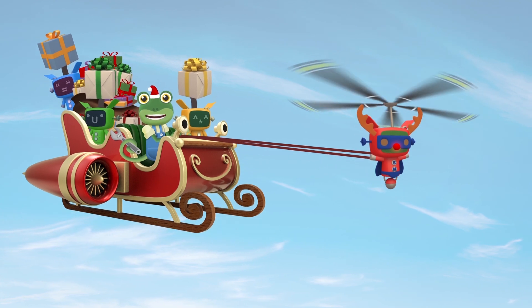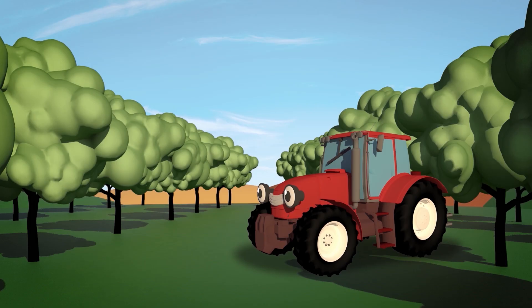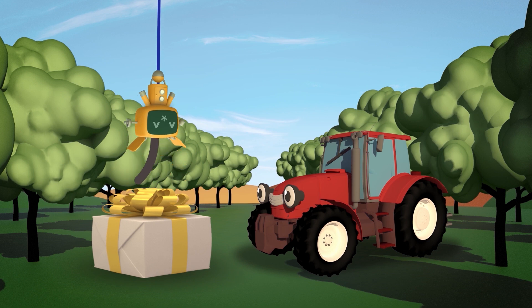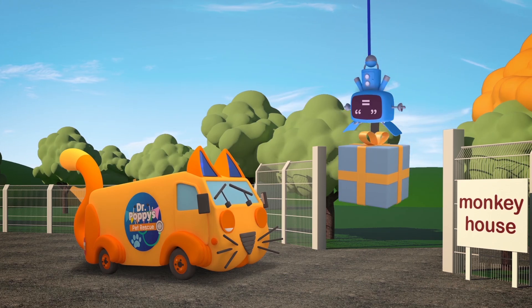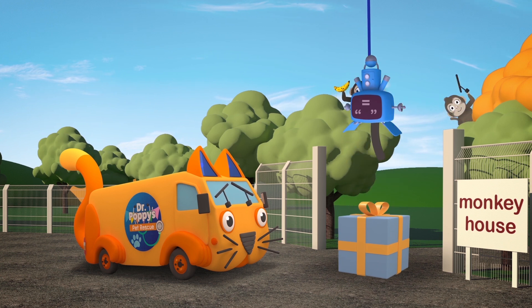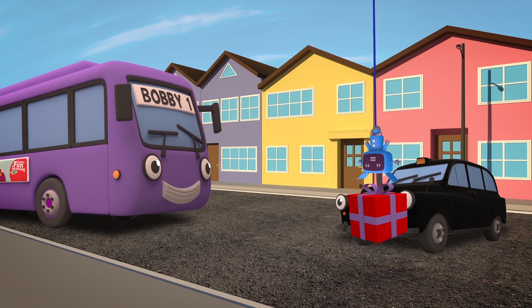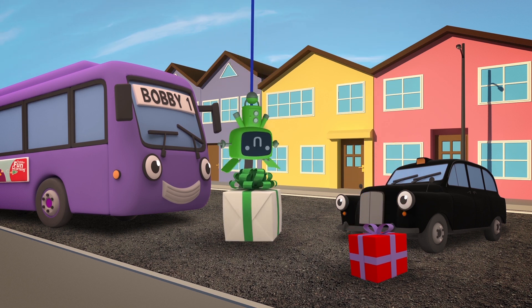Let's deliver all these presents to our truck friends, and then get the sleigh back to Santa! A new trailer for Trevor the tractor! Some spare windscreen wipers for Andy the Animal Ambulance! New maps for Tony the Taxi! And a new horn for Bobby the Bus!